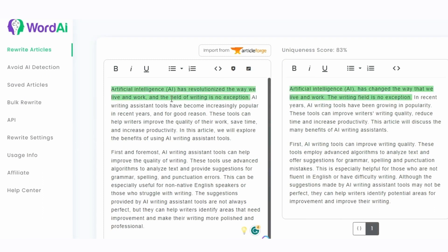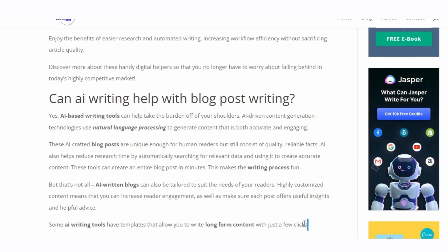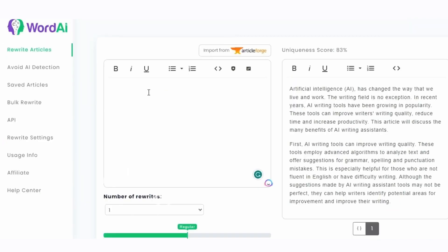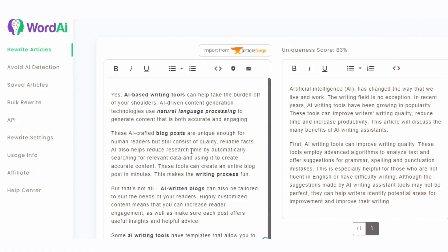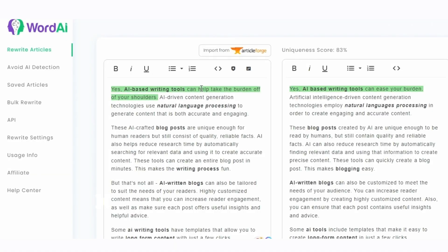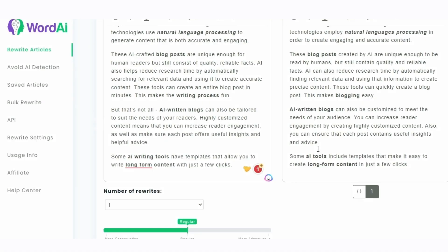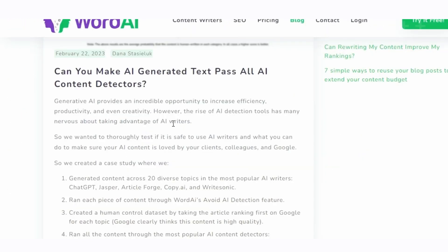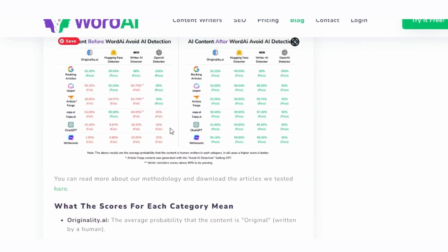Despite its impressive features, WordAI remains user-friendly and easy to use. It offers flexible pricing options with monthly or annual payments, and even allows for customization of enterprise packages for multiple users in higher volumes. WordAI is a content creation powerhouse offering bulk article updates, unique spun content, and a range of features to enhance your writing process. With its seamless integration options and advanced capabilities, WordAI is a top choice for those serious about their content creation efforts.